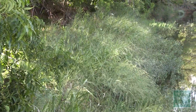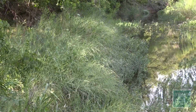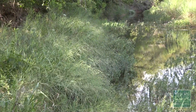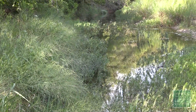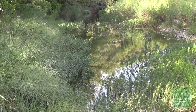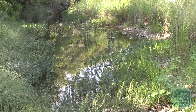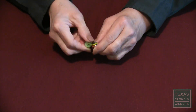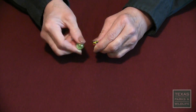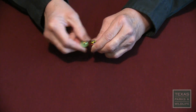Listen carefully to this call. A tool to help you remember the call of the cricket frog is to compare it to something with which you are familiar. This is a tip that wildlife biologists use to aid in identification. How would you mimic this call? The sound of clicking marbles or even clicking rocks is a great way to remember the call of the cricket frog.